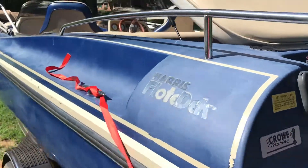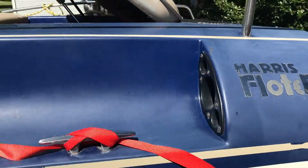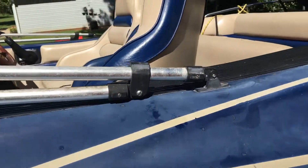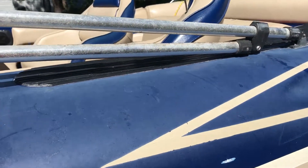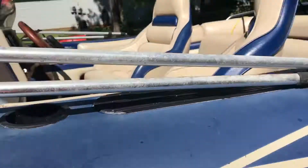There she is. There's a Harris float deck. Made it for three years. That looks like the Batmobile. It's a Corso 180. That sticker was peeling off so we removed it.